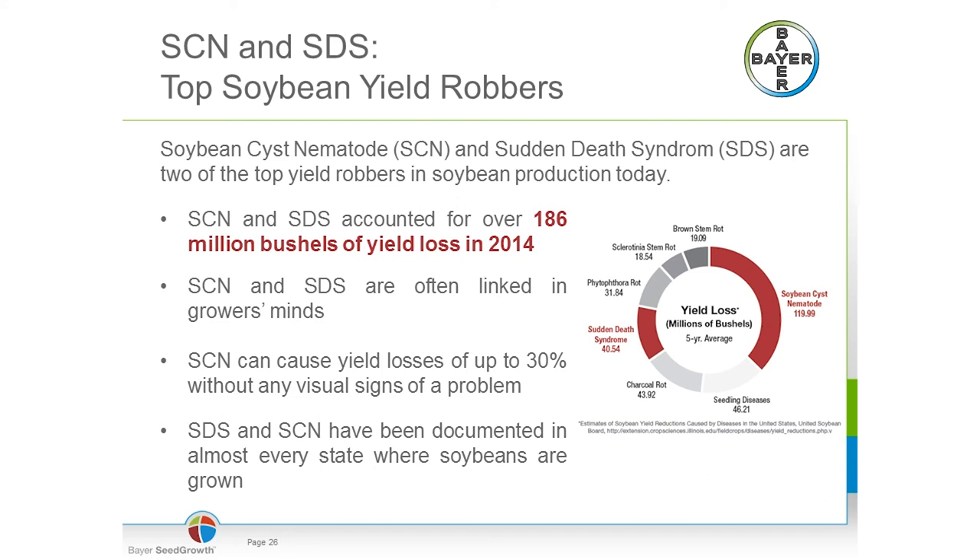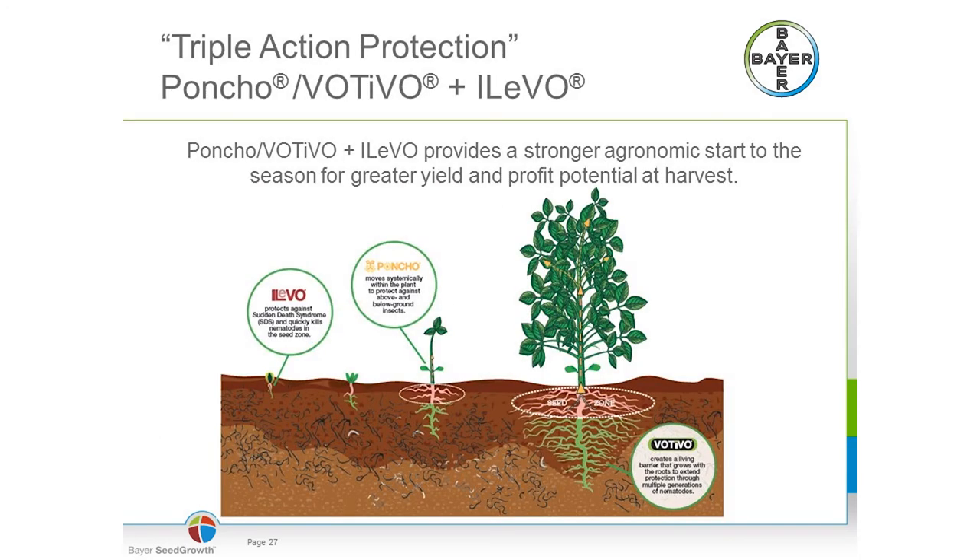It starts with selection of cultivar and variety adapted to your area, but you should also consider seed treatments. Seed treatment can provide you with a wider choice of variety — perhaps a variety that's a little less tolerant to nematodes can be protected by the seed treatment, allowing you to take that variety that brings the best yield in your field. Also, if nematodes develop resistance to a trait, seed treatments can assist in fighting the problem and maintain trait efficacy for a longer time. For soybean cyst nematodes and SDS, we now have Poncho Votivo and Ilivo Triple Action Protection.